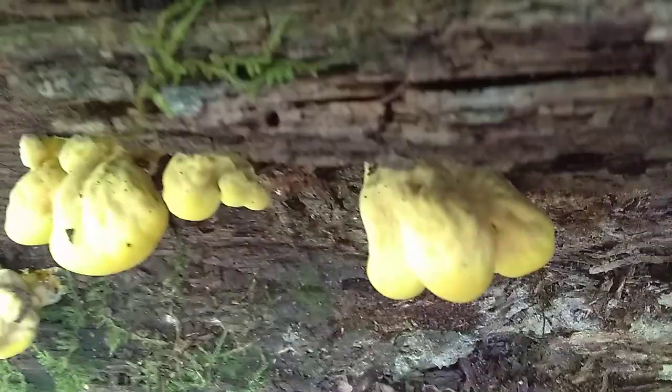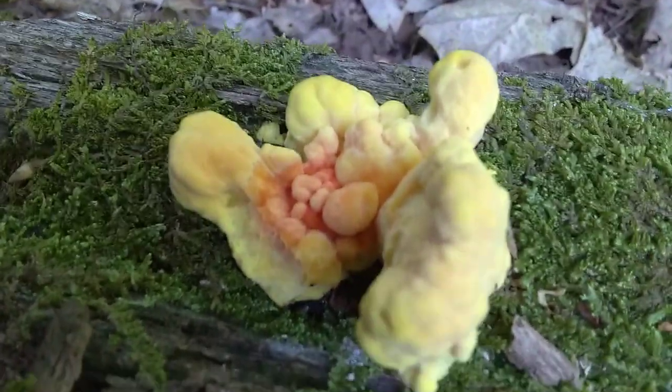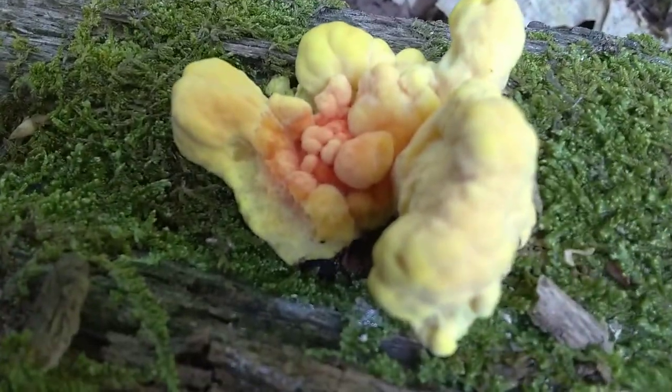Those are all the beginnings of the sulfur shelf type chicken in the woods, which tells me that there's going to be some wonderful chicken in the woods right here in about a week.